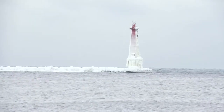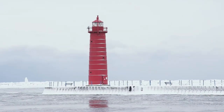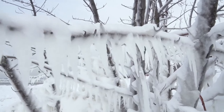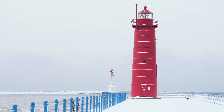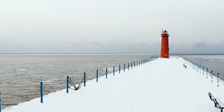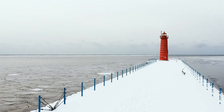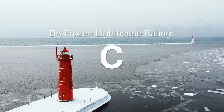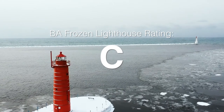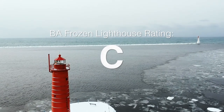The frozen one's not that big — this one doesn't count. It's not frozen. It's definitely cool, but I'm going to give it a C. One of the lighthouses isn't frozen at all, and the one that is is not easily accessible and is quite small. I'm hoping we can get two bigger lighthouses at the next stop.